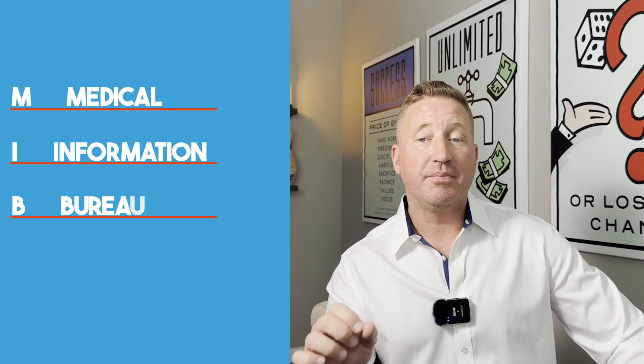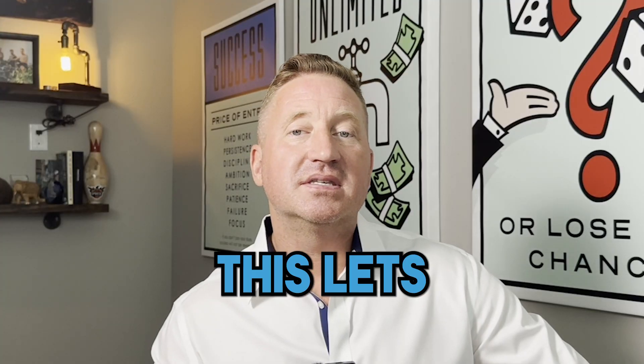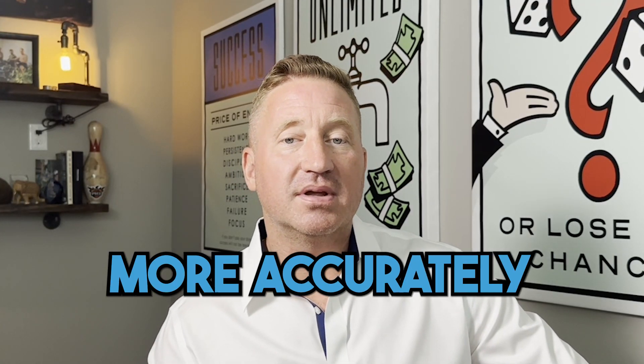One tool they use is called MIB — the Medical Information Bureau. You can check it out at MIB.com and get your own free report if you want. This is a unique database used by life and health insurance companies that can potentially show them reports or codes pertaining to you and different medical conditions like high blood pressure, etc. This lets the insurance company more accurately underwrite you.